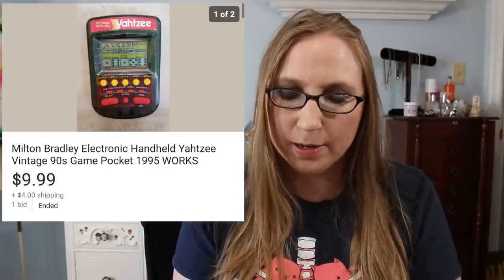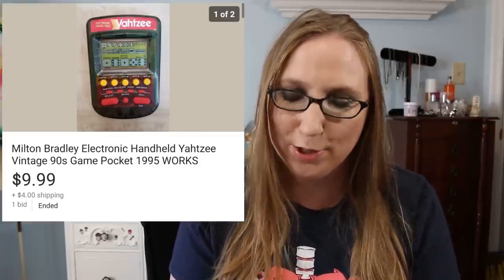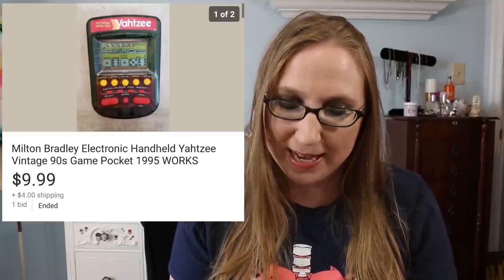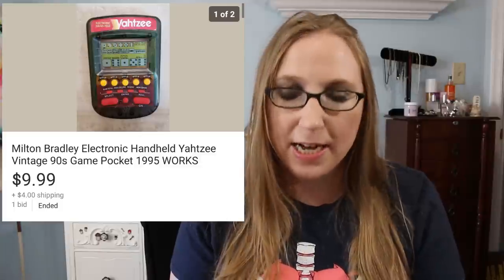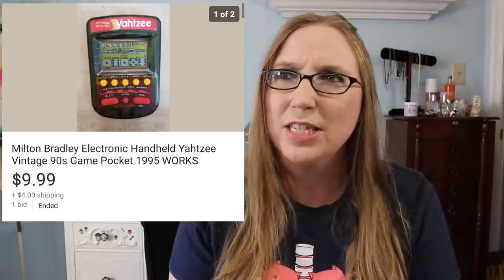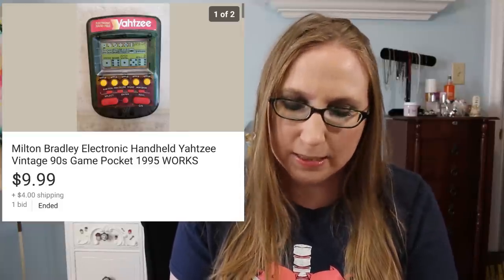Next was a Yahtzee handheld game. This actually went to a subscriber — I believe she purchased it for her mother, so I hope her mom enjoyed playing that. I sold that for $9.99 and I believe I got that at a yard sale for maybe a quarter or 50 cents.